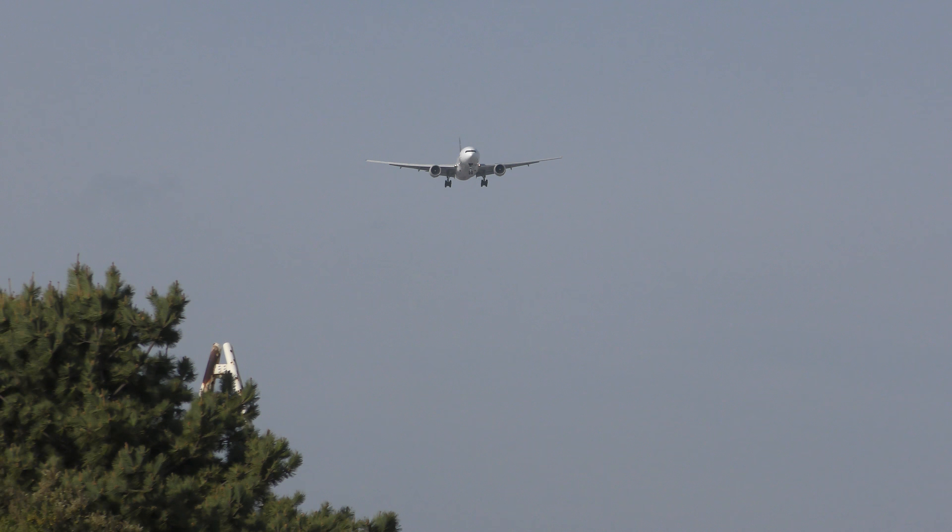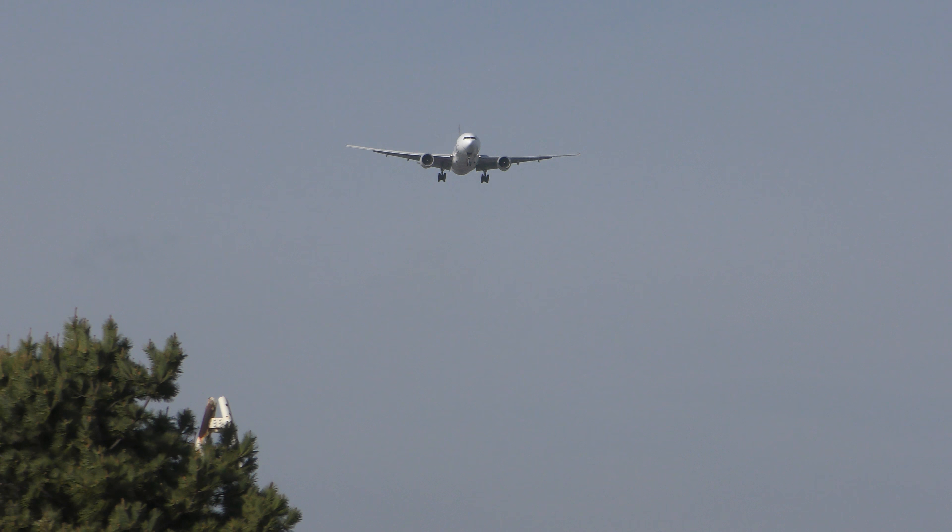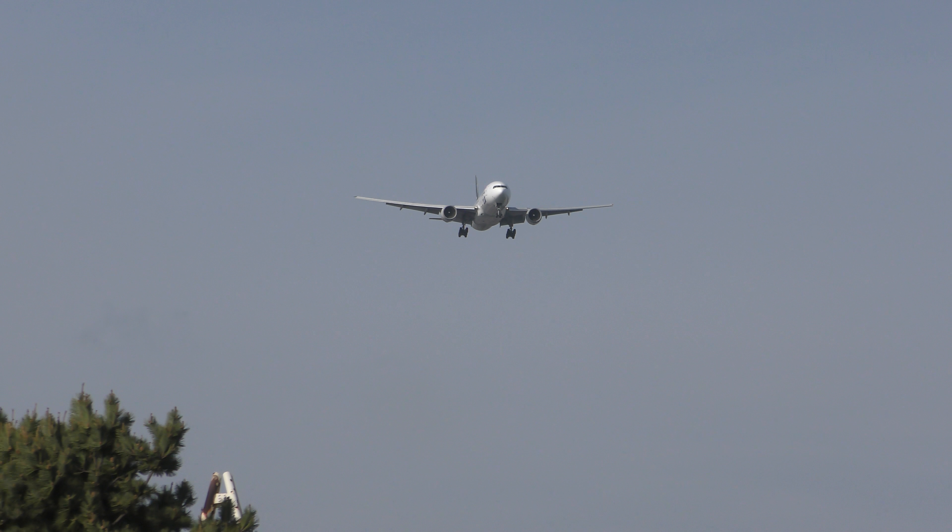Runway 16L clear for takeoff on plane 1-1-0-3. Turn-in 5-1-2, taxi by Romeo.